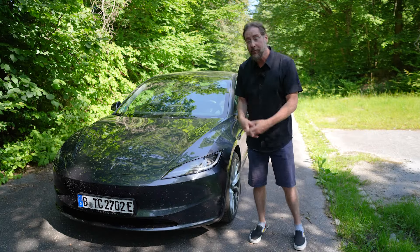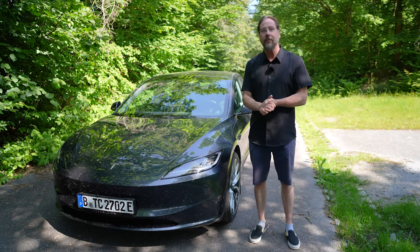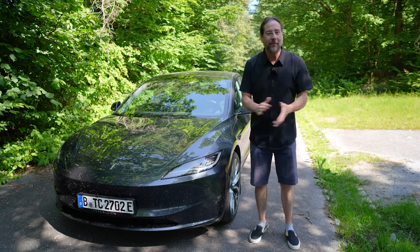I have a few reasons for you why this Tesla Model 3 all-wheel drive long-range Highland is the perfect car for you.